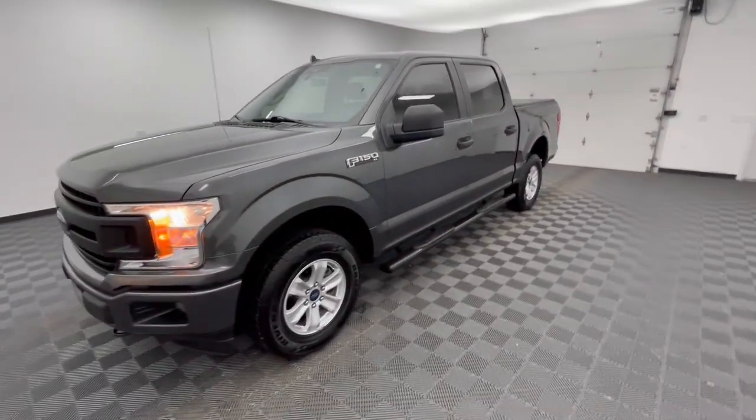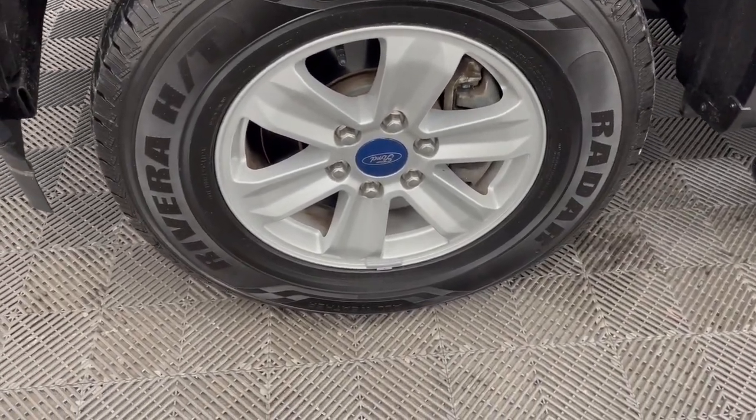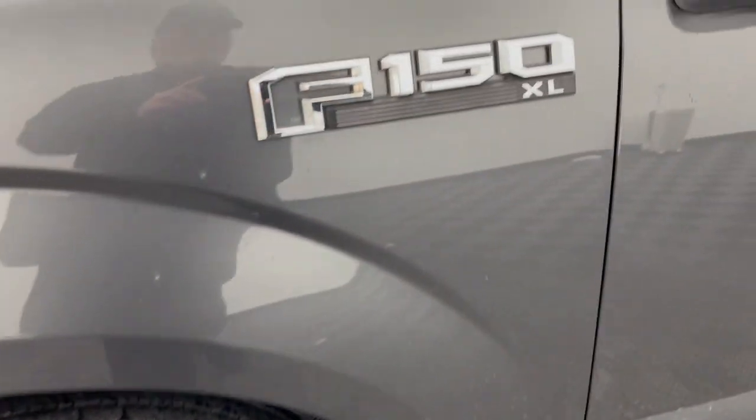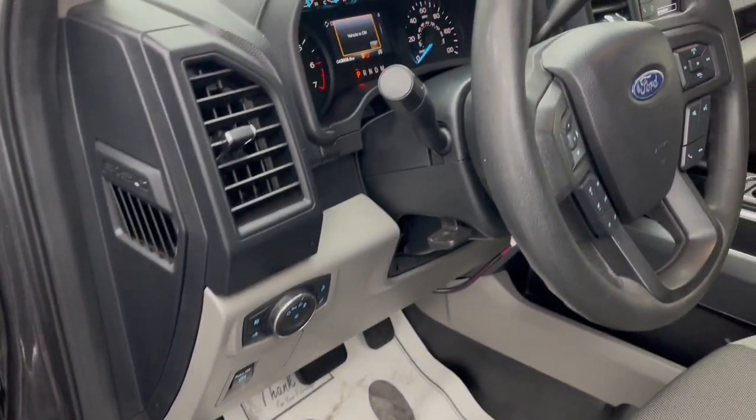Backup camera, fog lamps, steering wheel audio controls, aluminum wheels, trailer hitch, alarm, electronic stability control, intermittent wipers, traction control, tire pressure monitoring system.